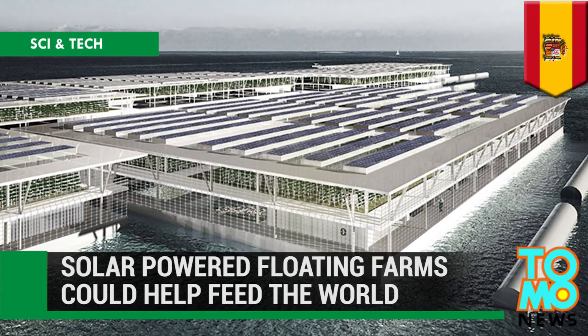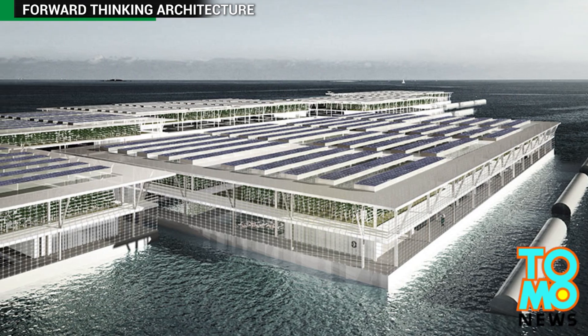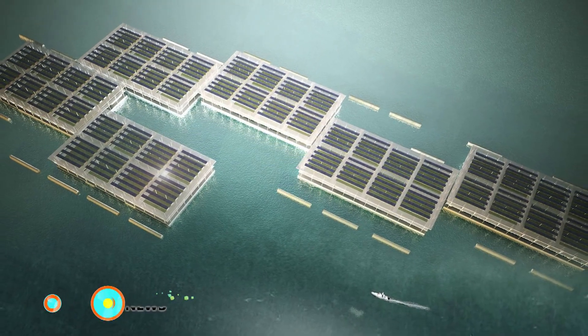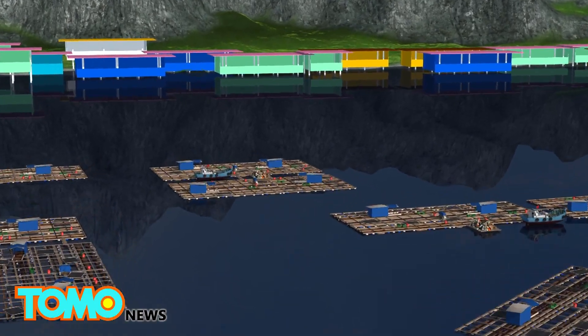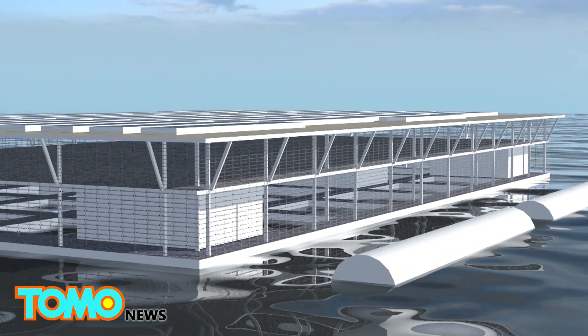Solar-powered floating farms could help feed the world. Barcelona-based company Forward Thinking Architecture has developed a solar-powered floating farm system that could ease growing global food demand. Smart Floating Farms, or SFF, was inspired by traditional grid-shaped fish farms in Asia.